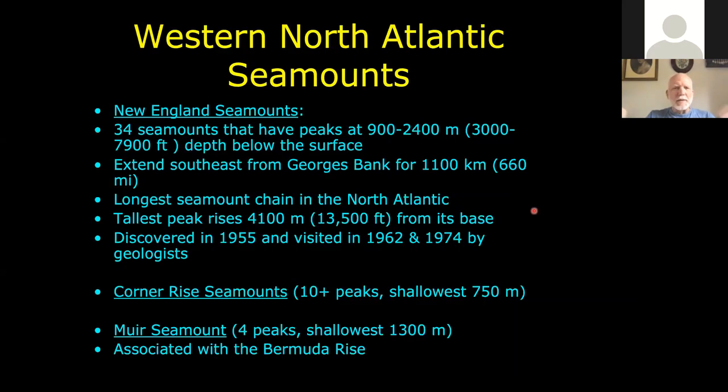The New England seamounts include at least 34 that qualify as seamounts. The shallowest one is either Greg or San Pablo, peaking at 900 meters below the surface. There are 600 miles-plus of them extending from George's Bank, making it the longest seamount chain in the North Atlantic.